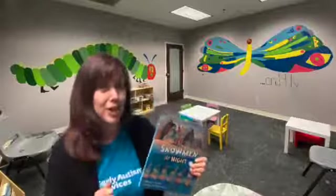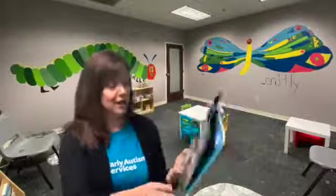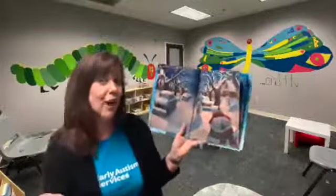But also change it up. For instance, today when I read Snowmen at Night, I asked lots of questions about facial features and expressions. I pointed out that the snowmen were smiling and showed a smile too. I'd probably ask my kids to show me their happy face.